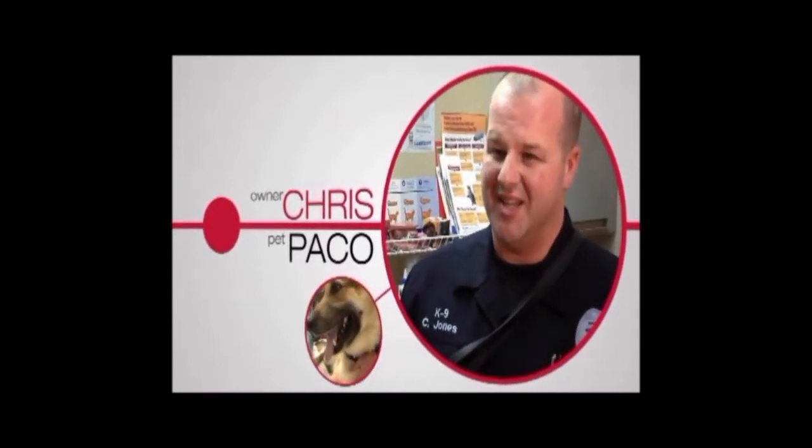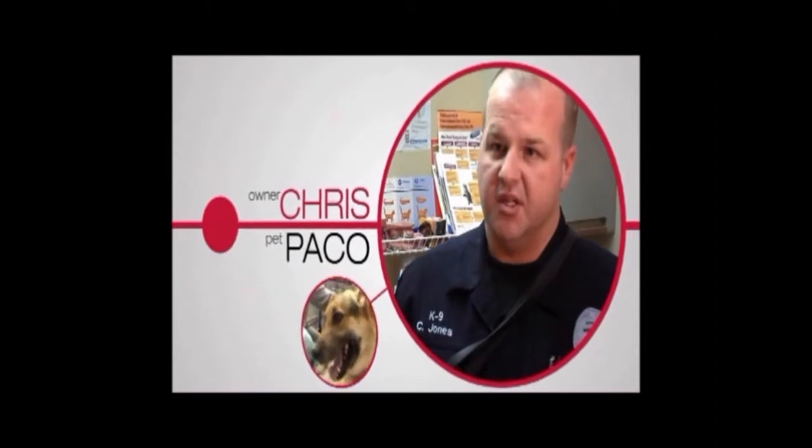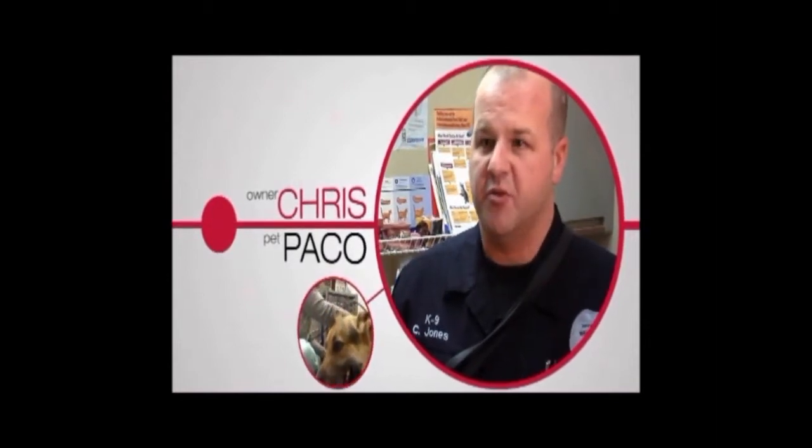Paco was very slow. I had to help him up into the car at times. He was not comfortable in doing what he wanted to do.